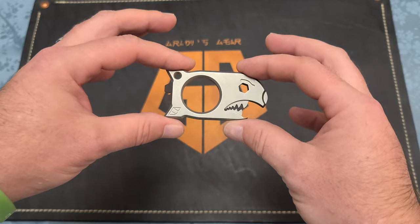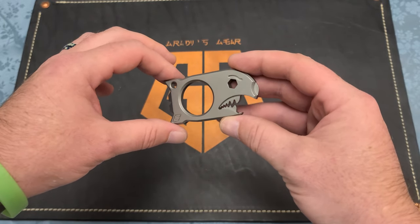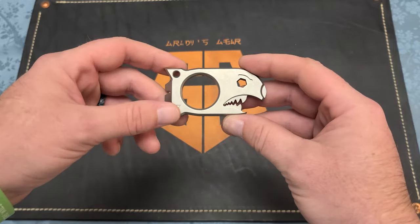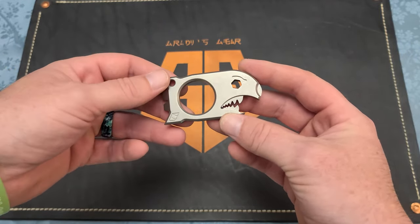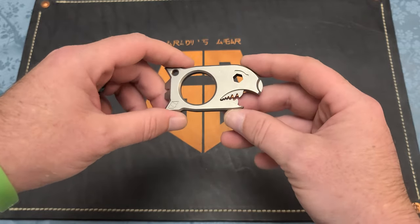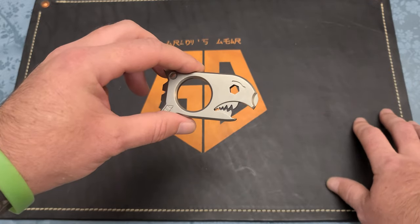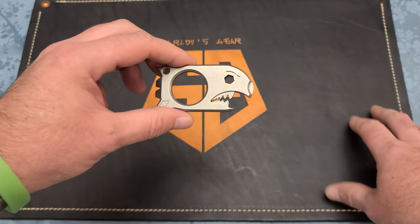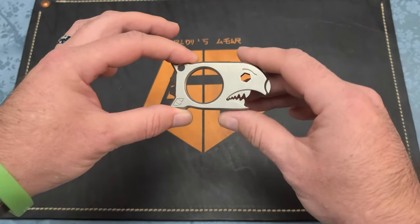They're about 90 bucks and they sell out quick. When you go to the Notorious EDC Facebook group and join, it's also the secondary market for buy, sell, and trade. So if you want to pick one up on the secondary market, that's the best place to do it.